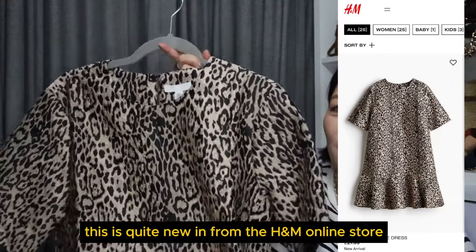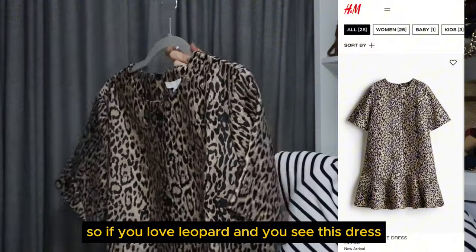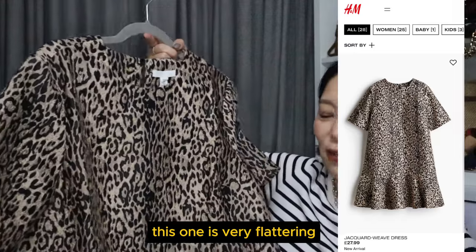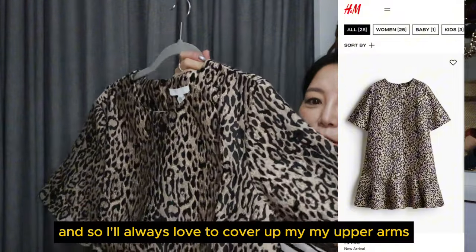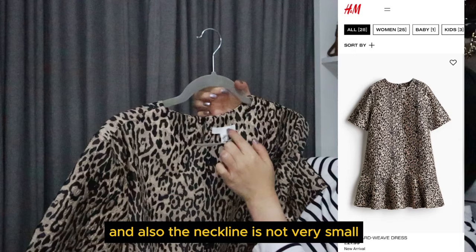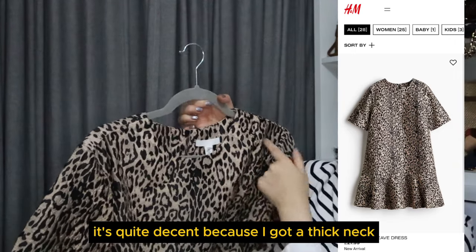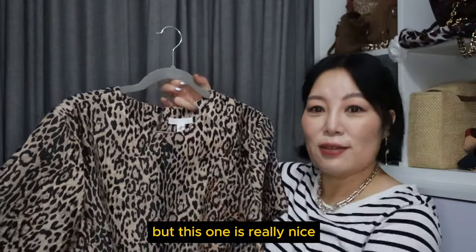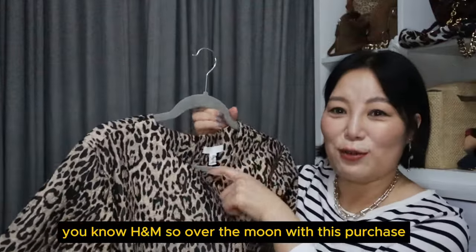This is quite new from the H&M online store. If you love leopard and you see this dress, I recommend grabbing it — it's very flattering. The sleeves are just above my elbows, which is perfect because I love to cover my upper arms. The neckline is not too small — it's quite decent. I've got a thick neck so necklines usually feel strangling, but this one is really nice. So I love it. For the price — well, you know, H&M — I'm over the moon with this purchase.